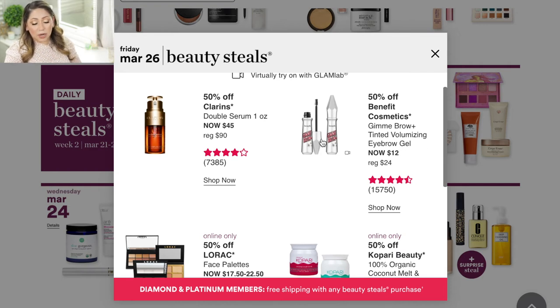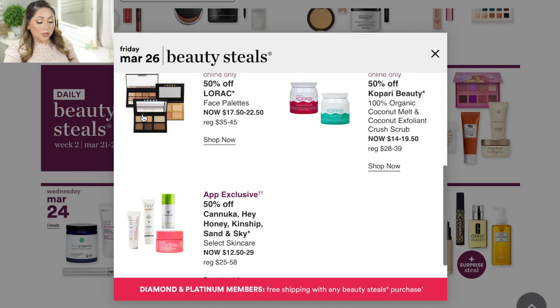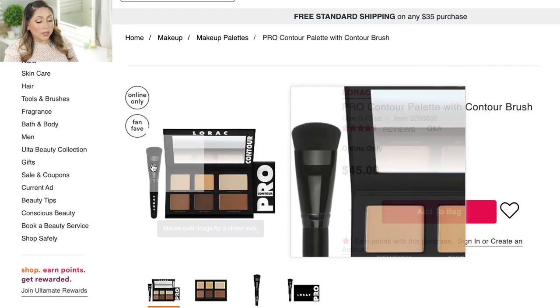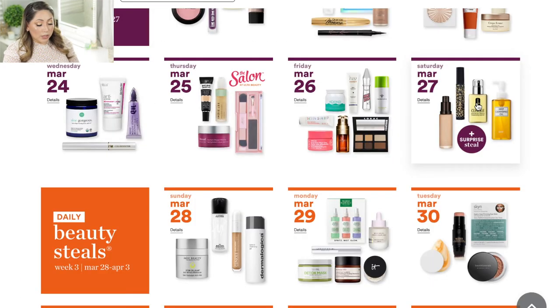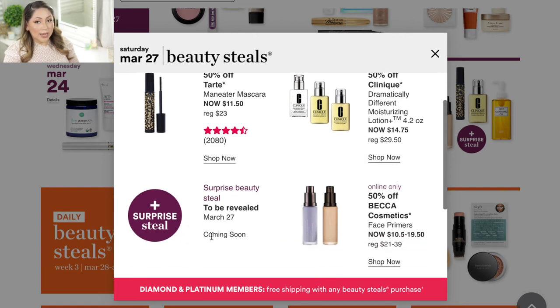Also on March 26, they're having the Benefit Gimme Brow Tinted Volumizing Eyebrow Gel for 50% off — it's a really good everyday brow gel and a pretty good deal. There are also Lorac face palettes — I own the contour palette and really like it. It's very pigmented, blends beautifully, comes with a contour brush, and it's going to be 50% off. I think that's a really good deal.